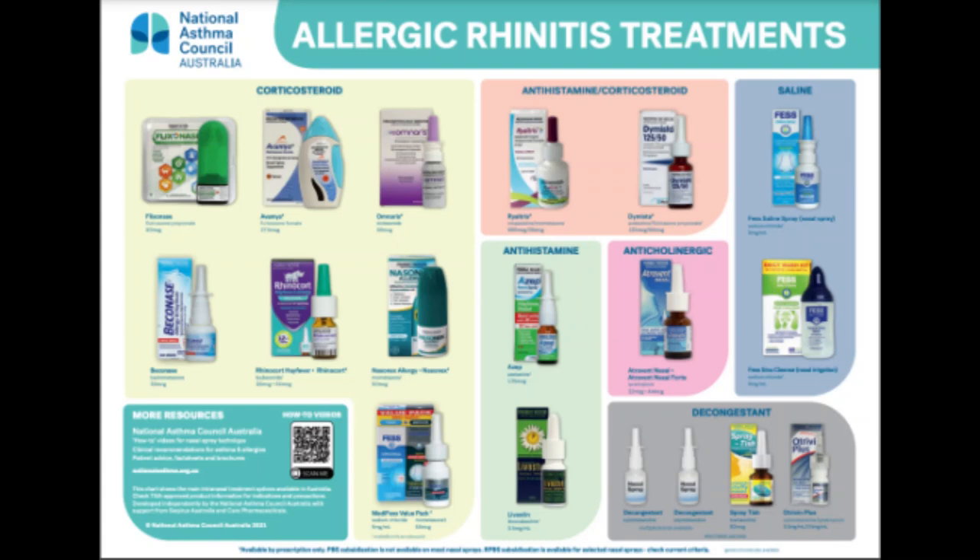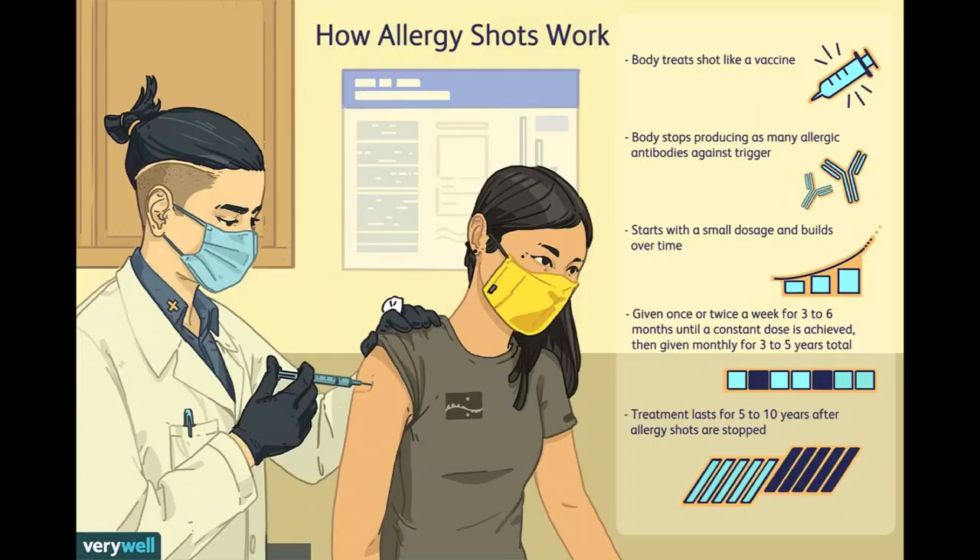Another treatment option is immunotherapy, also known as allergy shots. If medications do not relieve your hay fever symptoms or cause too many side effects, your doctor may recommend allergy shots — immunotherapy or desensitization therapy. Over three to five years you receive regular injections containing tiny amounts of allergens. The goal is to get your body used to the allergens and decrease your need for medications. Immunotherapy may be especially effective if you are allergic to cat dander, dust mites, or pollen from trees, grass, or weeds, and in children it may help prevent the development of asthma. An alternative is sublingual allergy tablets — tiny amounts of allergens in pill form dissolved in your mouth, usually daily, which is a form of oral immunotherapy.